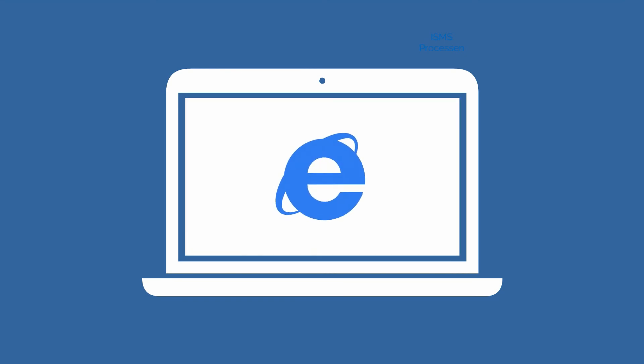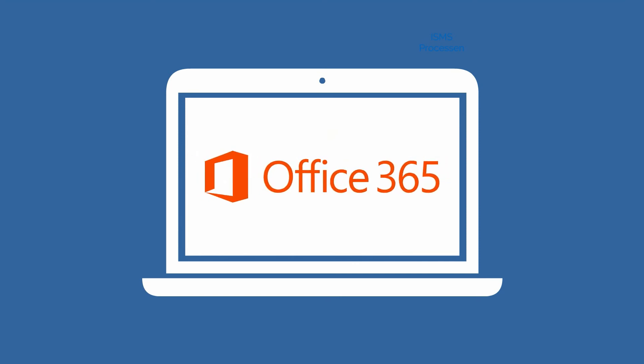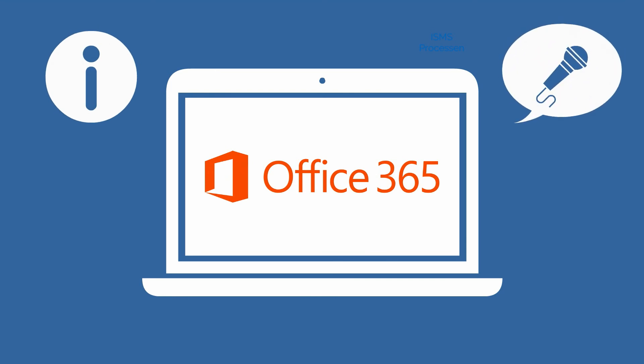This information can then be published to your intranet, SharePoint or Office 365 portal, where employees can find information, give feedback and collaborate to continually improve your organization.